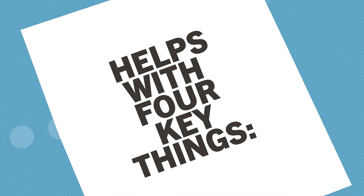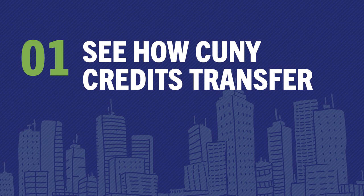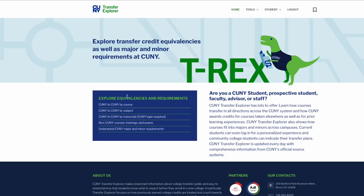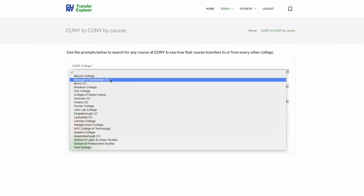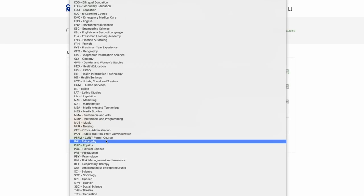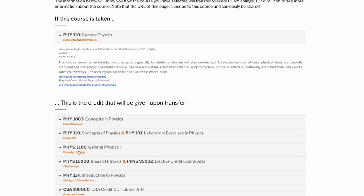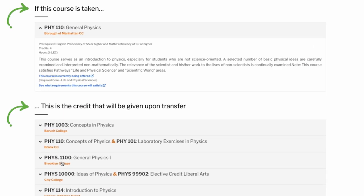T-Rex is fast and super easy to use, and helps you do four key things. First, find out how any CUNY college awards credit for a course taken at another CUNY college. This helps if you're planning on e-permitting a class, or just trying to select courses to determine which will best transfer to your future CUNY college.